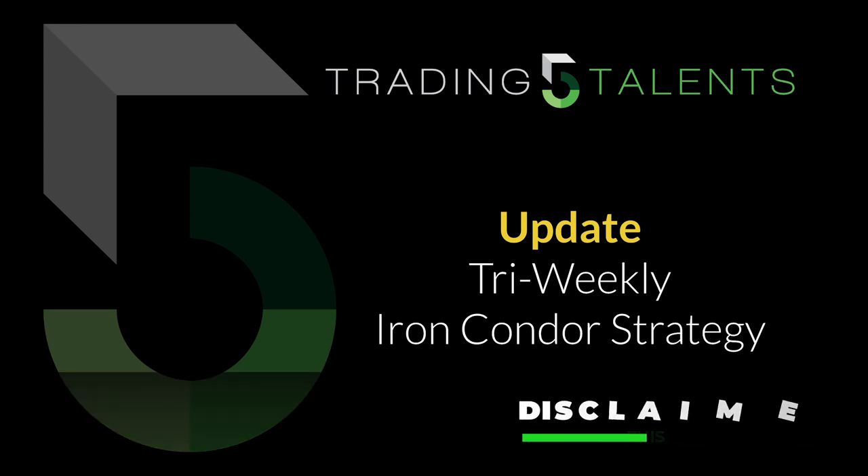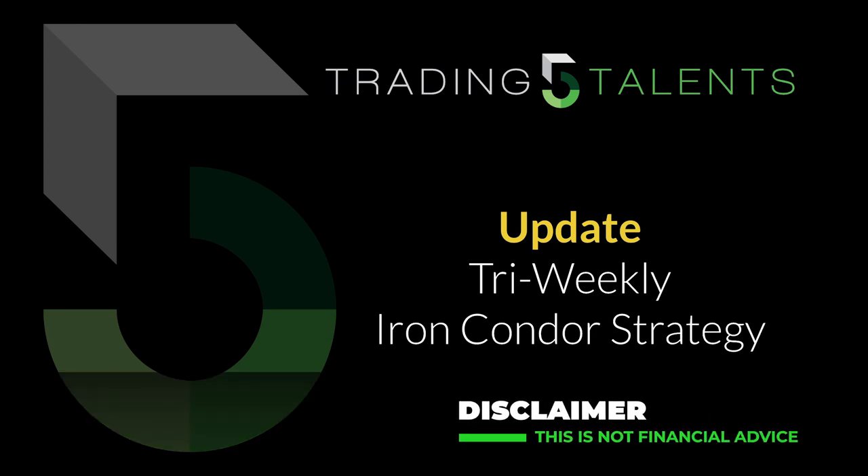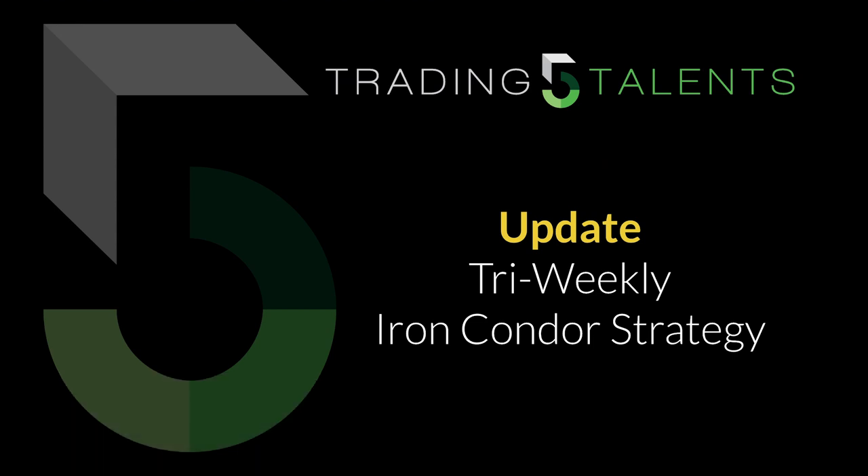Hello and welcome to Trading 5 Talents. In today's video, I want to give an update on this tri-weekly iron condor strategy that I mentioned last week. I'm going to go through some of the early tests I've done this past week, some corrections I need to make to my statements from last week regarding the setup, and then I'm also going to be answering a few questions that I received about this particular iron condor strategy.